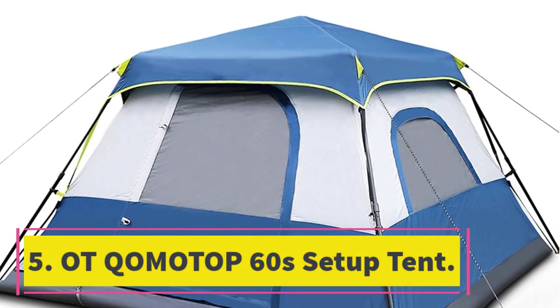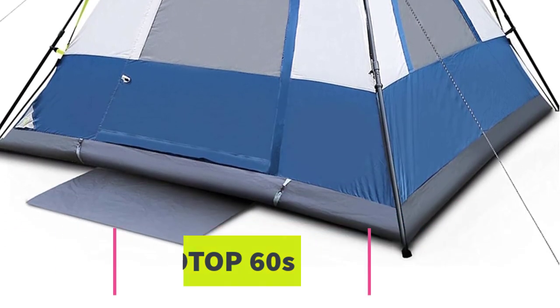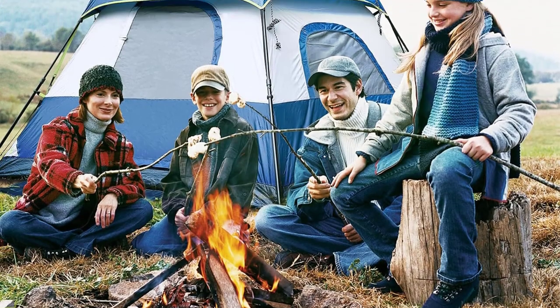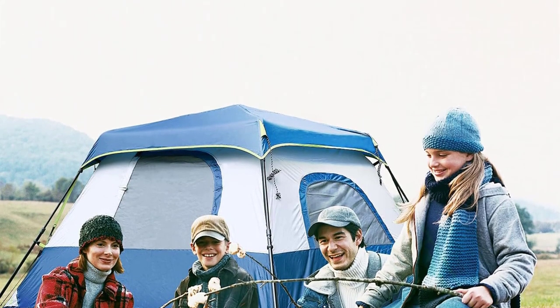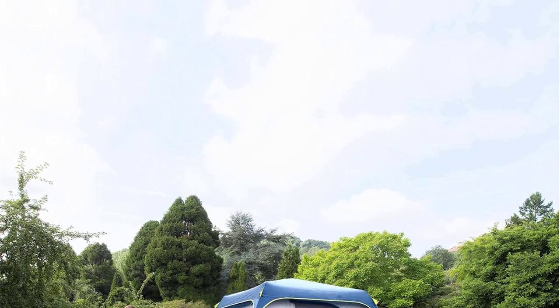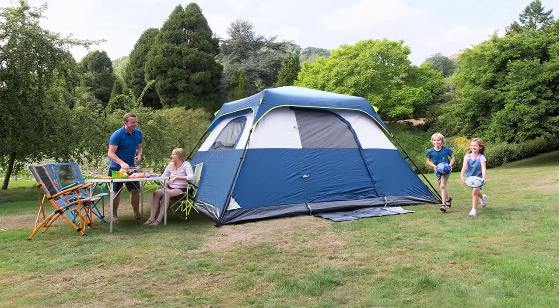Number 5: Otcomatop 60-second Setup Tent. This six-person variant is almost six-foot tall and offers 10x9 feet floor space, making it an excellent choice for a small family. The inner tent is pre-attached with telescoping poles, which is why the tent pops up in a few steps.